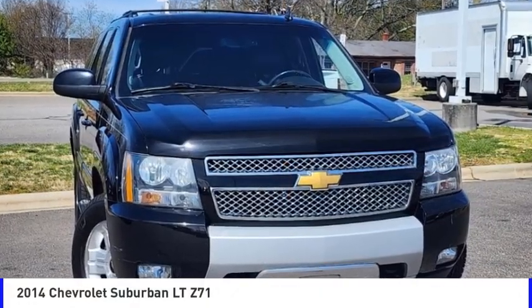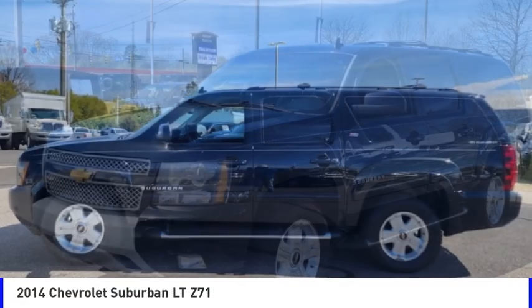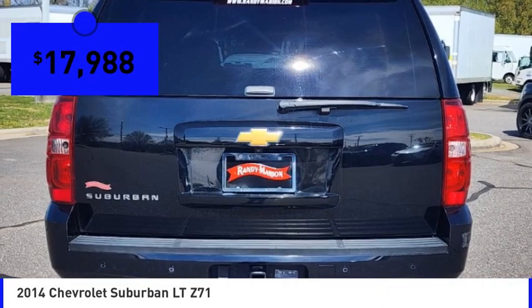Come test drive the 2014 Suburban. Suburban excels at towing heavy trailers, hauling loads of people and gear, and enduring hard use and rugged terrain, and is priced below $20,000.